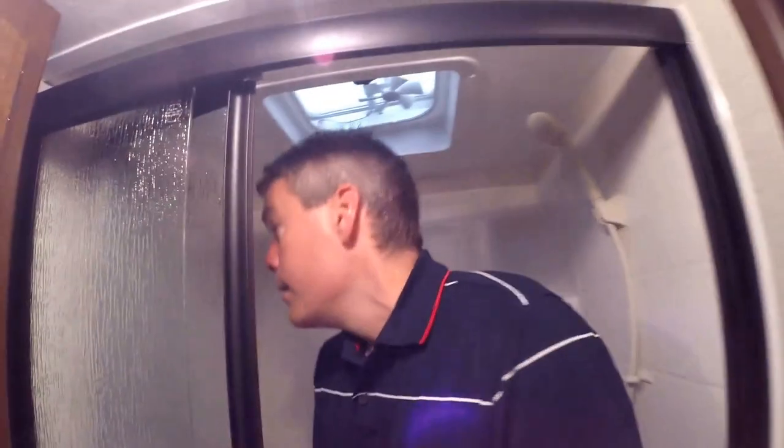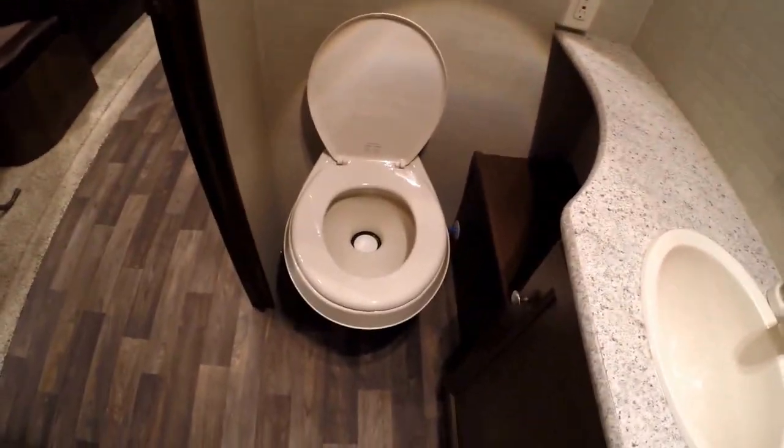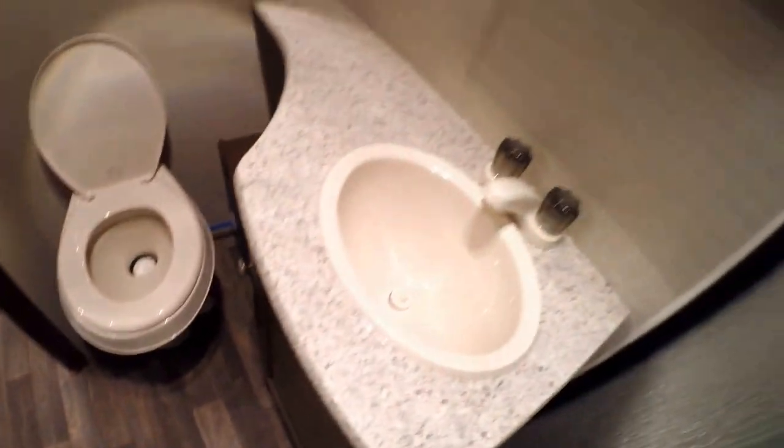A real adult-sized shower. A lot of times bunk houses try to do kind of a tub-shower combo, but this really gives you a nice roomy shower. I'll just hop right in there just so you can see that it actually is tall enough. Then you've got your toilet with plenty of knee room, your sink, and medicine cabinet.